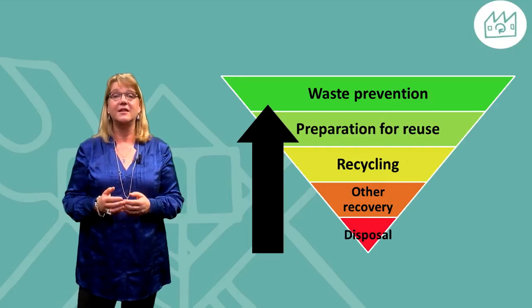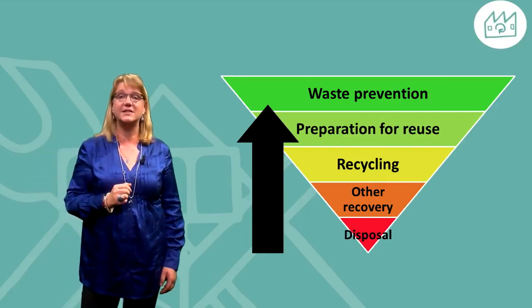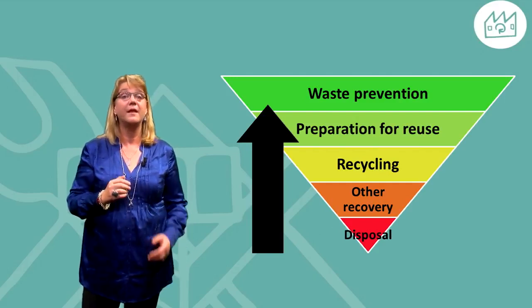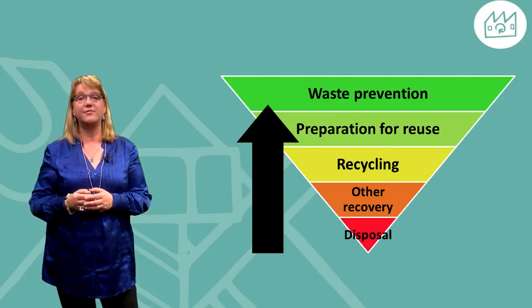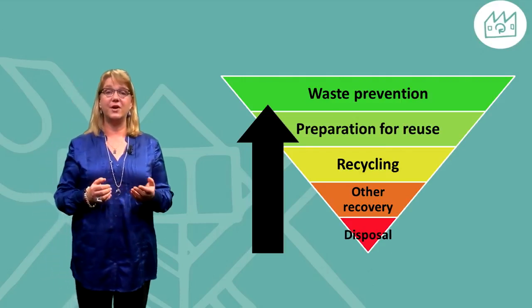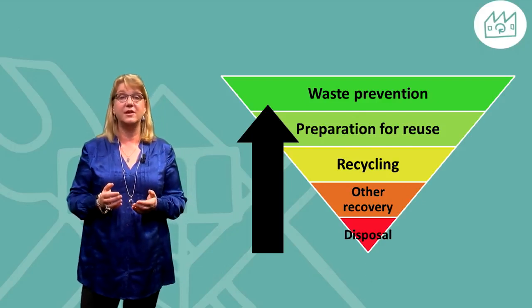Many companies earn between two to five times as much as they do for their similar new products. In some cases, we also see that the main driver for remanufacturing is that the product or component contains raw materials which are insecure in supply.